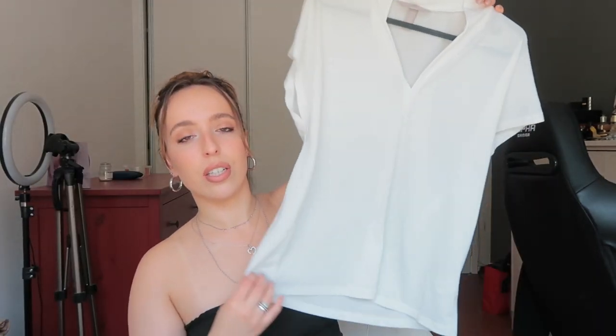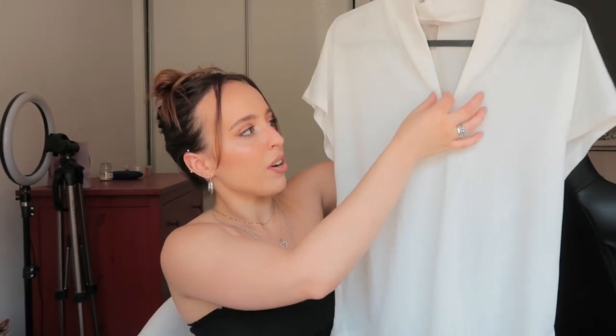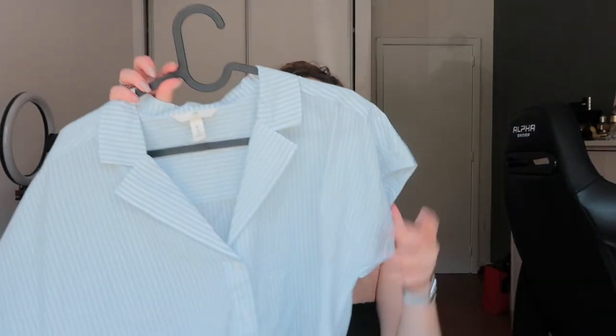I also got this white top — it's polyester, but it's such an elegant white shirt. I actually wore this to my job interviews because it's very elegant and it doesn't show sweat, which is a big deal for me since I sweat a lot, especially when I'm nervous. It looks very good with black bottoms and has a little detail in the back that makes me feel like I'm wearing a very expensive piece of clothing — even though it was about four euros.